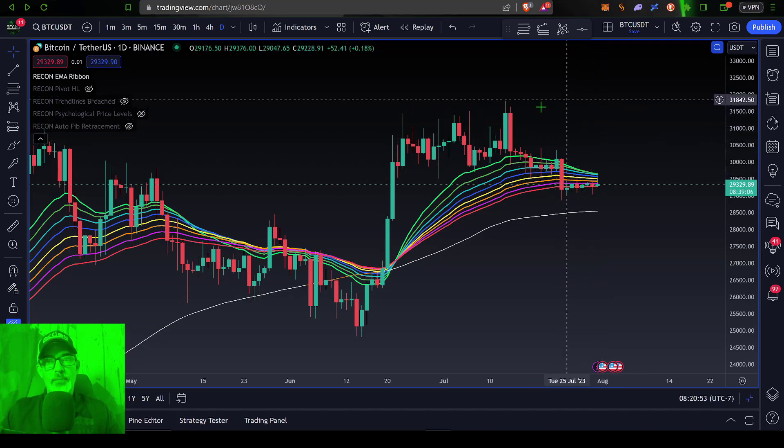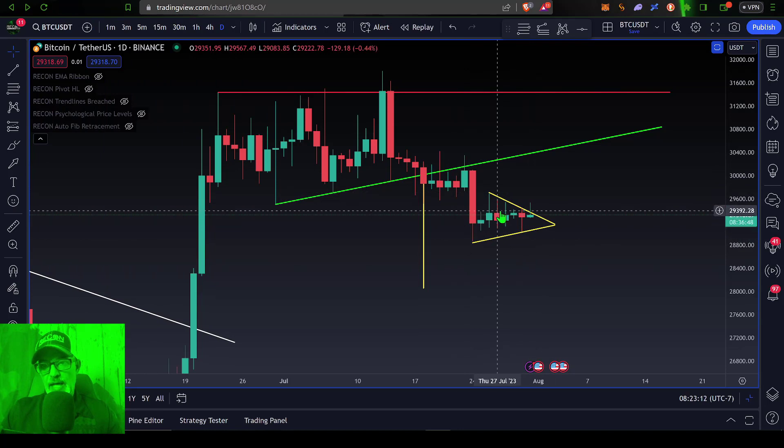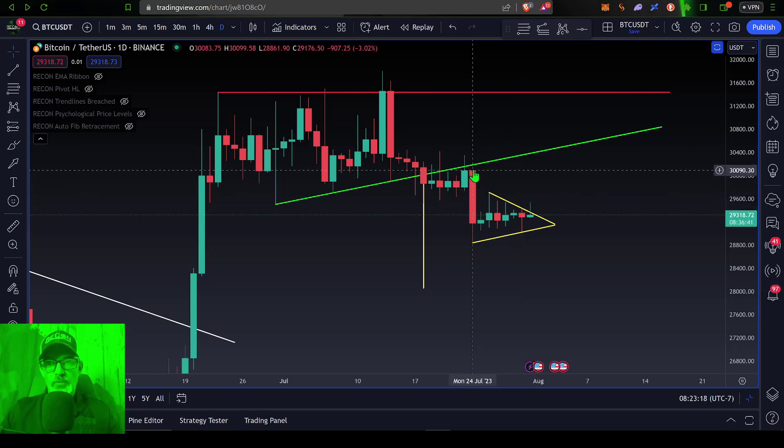Then the bulls could set their target for Bitcoin's price back up here, at least for the first target around $31.5k. Now if all of that wasn't bearish enough, we could draw in what looks like a bear pennant setting up on the current Bitcoin price — starting with Monday's sell-off as your flagpole or pennant stick.